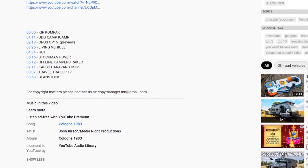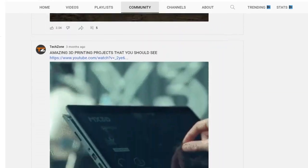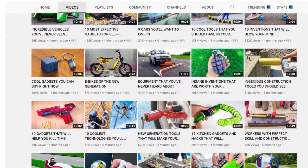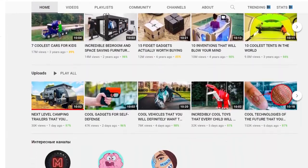All of the content they use is credited in the description of every video Techzone makes. At the bottom, we can see that an email is left for copyright concerns. Nicely organized tags combined with community posts and a strict upload schedule ensures that consistency and quality are as high as possible. We can say that this channel is super high quality, and they cover all the bases for the YouTube algorithm. The channel does not have any additional monetization methods other than AdSense.